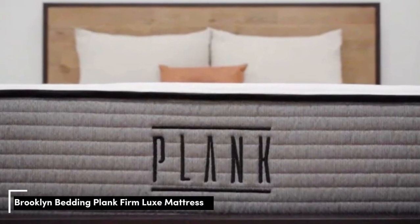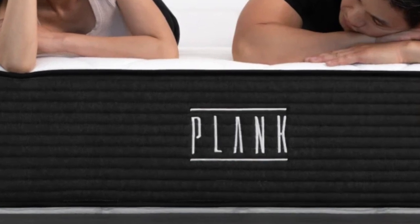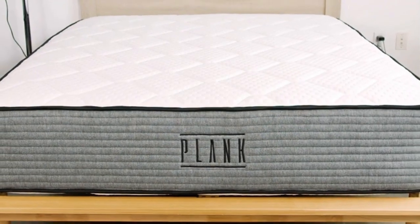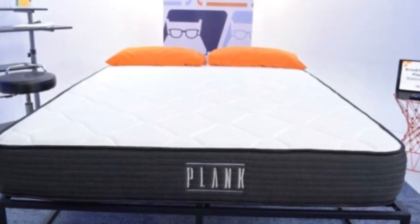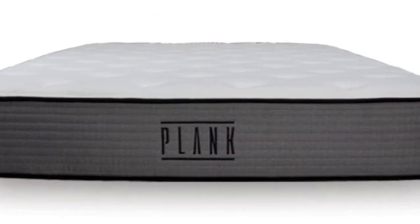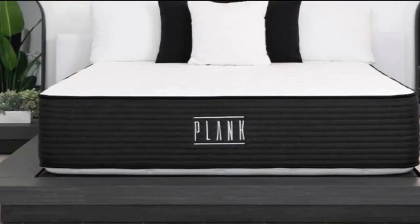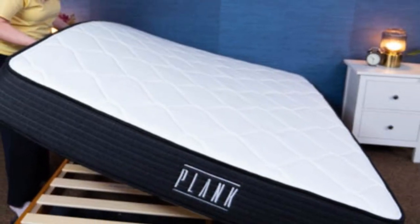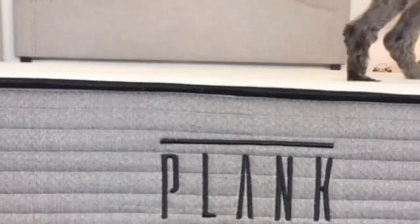Number 4 — the Plank Firm by Brooklyn Bedding is an especially firm mattress, as indicated by its name. It's flippable, with a firm side and an extra-firm side, so sleepers can pick what works best for their body type and sleeping position. The firm side scored 7.5 on our firmness scale, while the extra-firm side scored an 8.5, making both sides much firmer than the industry standard for medium-firm. While it may not suit all sleepers with neck pain, it should be a fantastic choice for strict stomach sleepers, who require a firmer mattress to prevent their hips from bowing into the bed, avoiding spinal misalignment and neck pain.